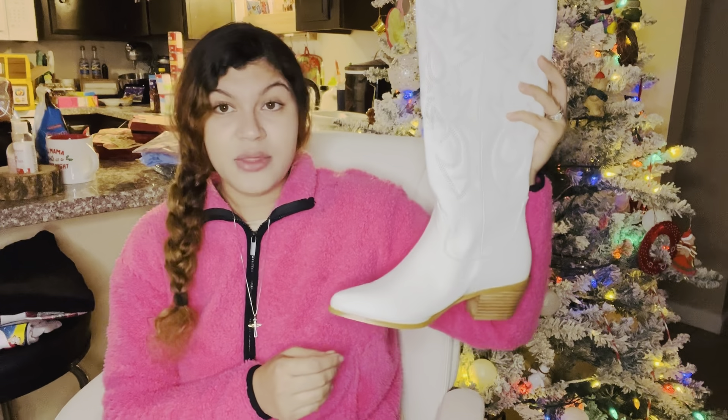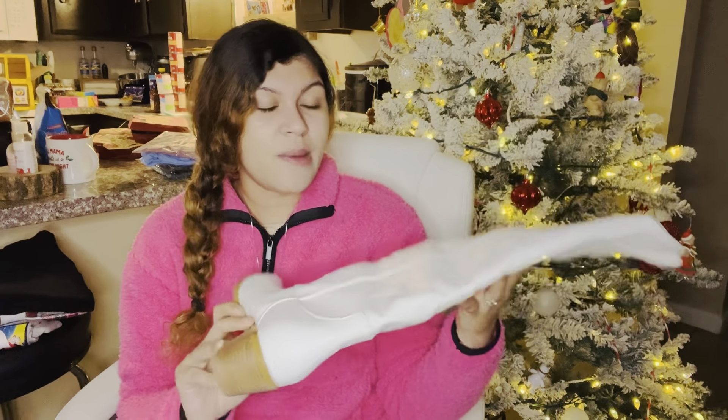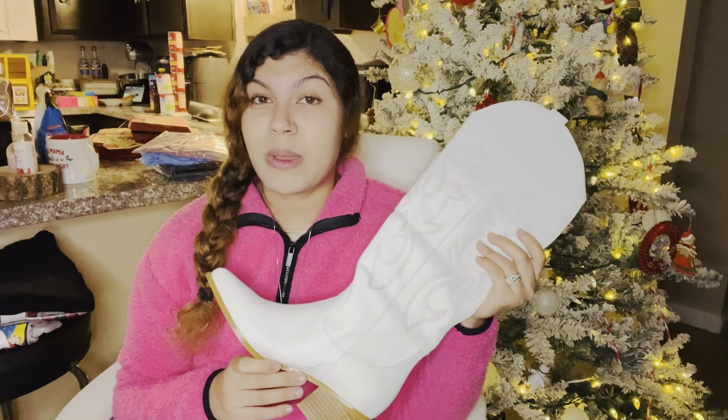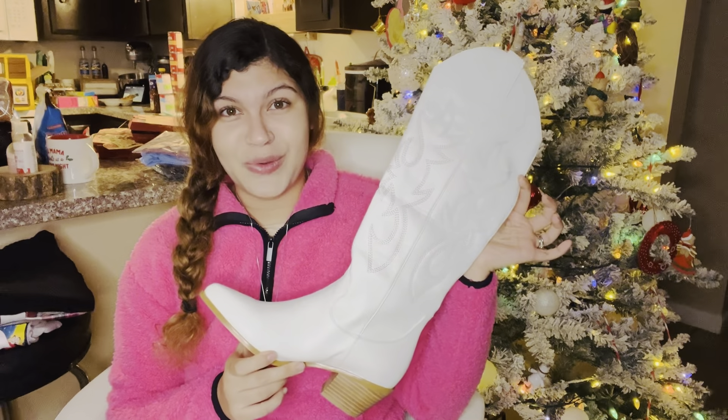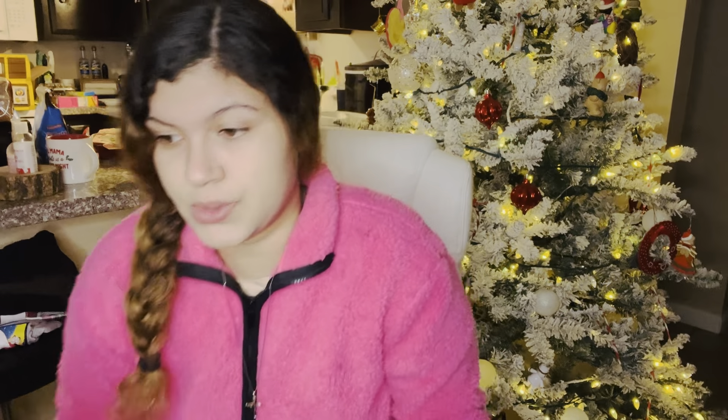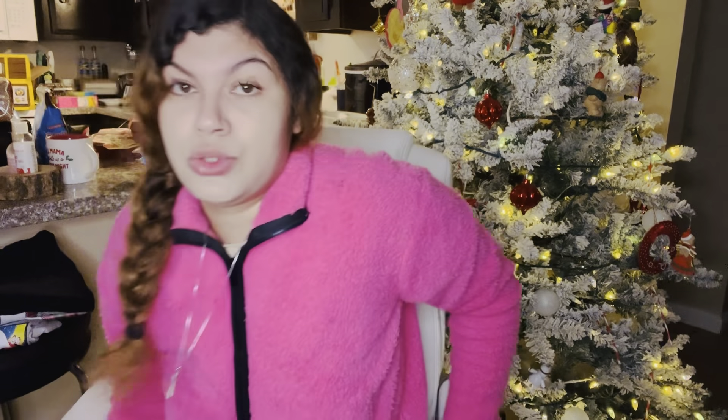He got me a pair of boots — I am so excited to show you guys these. I am in love with them. I haven't worn them yet because I need the perfect outfit, but I have been wanting white cowboy boots for a long time. They are so so cute. I'm a size nine for reference if you're looking for some yourself. They also come in brown and black, and I want both of those colors — definitely going on my birthday list. He got these off of Amazon.